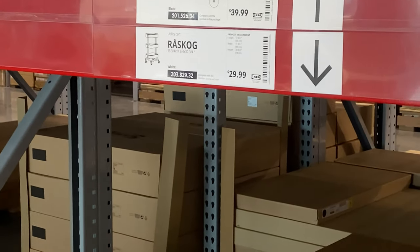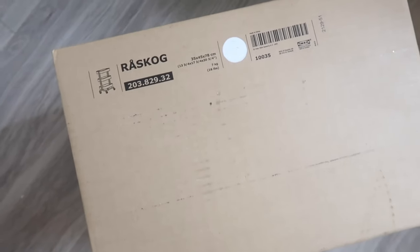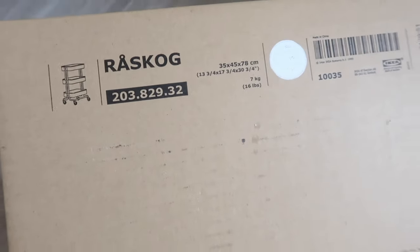So that's the one we're getting in white, right puppy? Okay, we are back home and this is the little cart that I got — I'm about to start building it, baby!